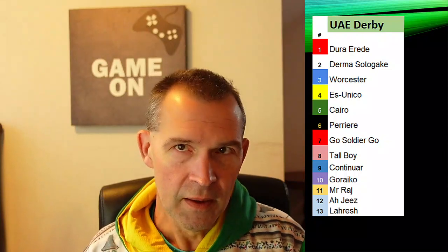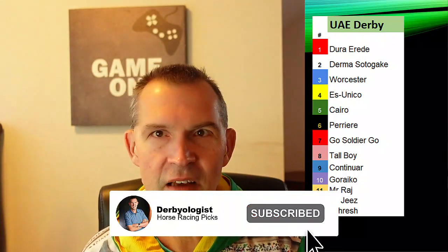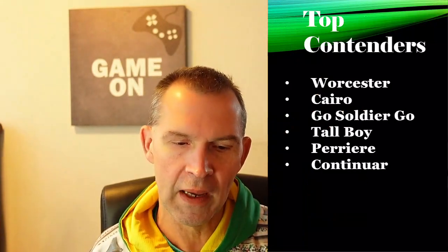Perrier could possibly win. A horse like Cairo is going to take some money, and Tallboy had a nice prep over the track. I think some of the race favorites are going to be Worcester for Bob Baffert, Cairo, Ghost Soldier Gold, Tallboy, Perrier, and Continuar.